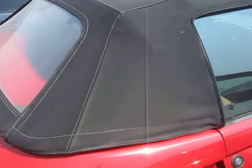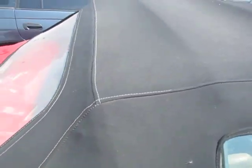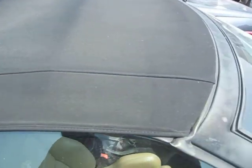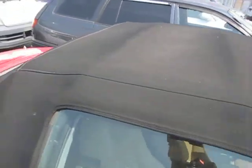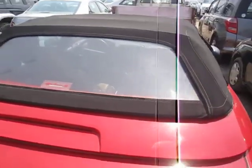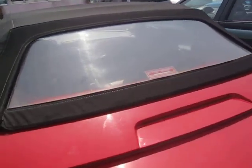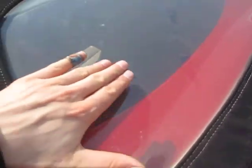The soft top seems to fit really nicely and there are no rips or damage to it anywhere. The back screen is really dirty but it doesn't look like it's cloudy or there are any rips or anything in it — it's still soft.